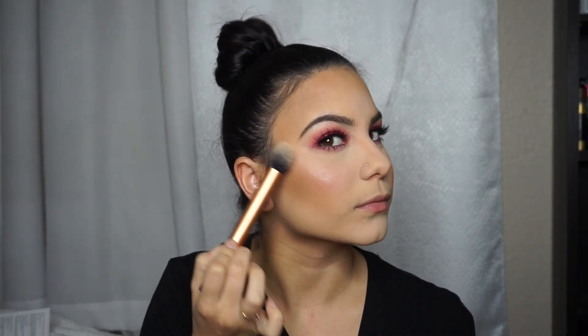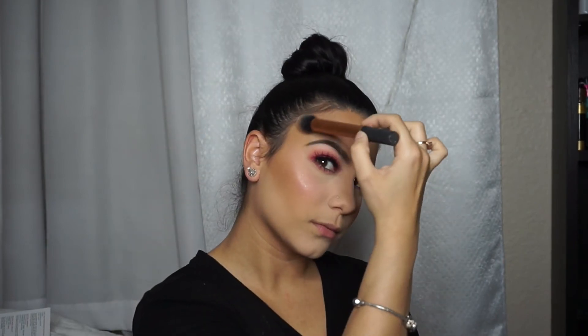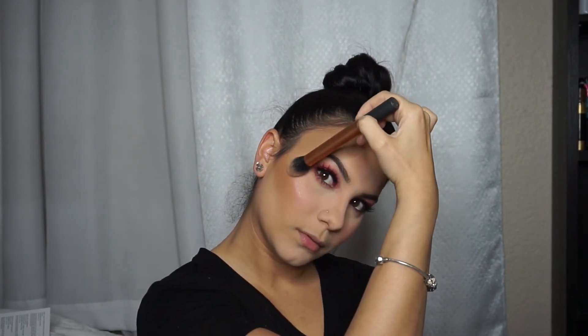I like to contour my nose because I feel like my nose is humongous. We're going to go in with 'Moonstone' from the Anastasia Beverly Hills Glow Kit for highlight. I'm going to put more on another brush because those brushes just weren't doing it for me.